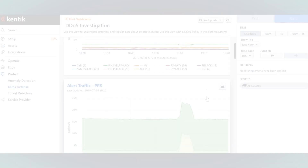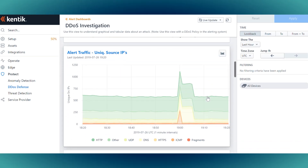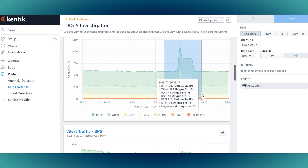Other benefits are around DDoS traffic, so we can provide a service to our customers to scrub dirty traffic coming in and provide them with a clean feed.